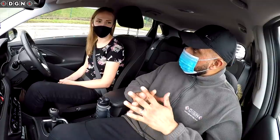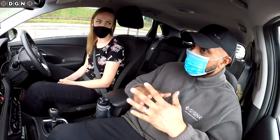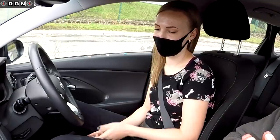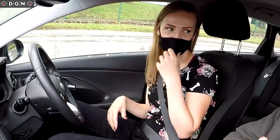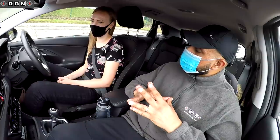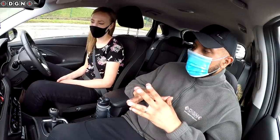So have you done the show me, tell me questions? Could you tell me where you find the information for the tire pressure for this vehicle? From the manual that comes with the car. And when and how should tire pressure be checked? With a reliable pressure gauge when the tires are cold. Brilliant, that's fine.